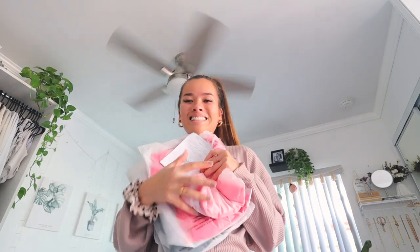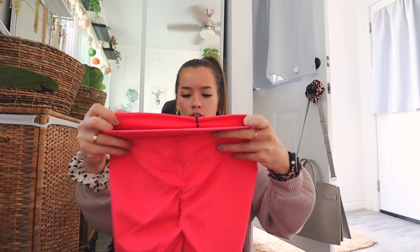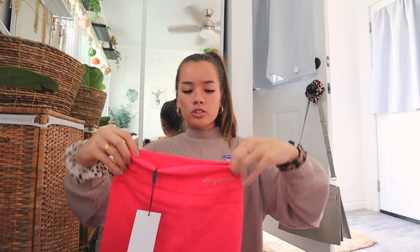Just got home and I'm going to open my Gymshark package now — not sponsored, I bought everything with my own money. I got one set in one package and two sets in another. This turned out to be the two-sets package, so I'm so excited. I'm going to unpackage everything and show you, then try it all on.